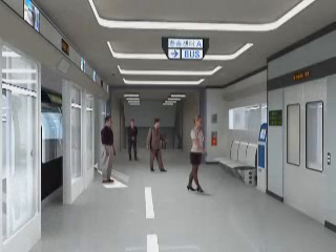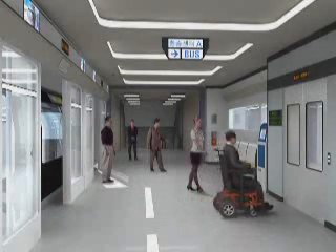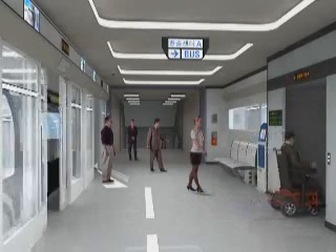After passengers in the transfer center check the bus timetable information next to the elevator, they take the elevator down to the first floor and take the bus.